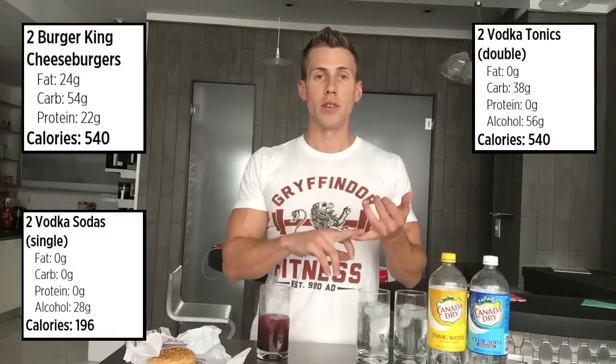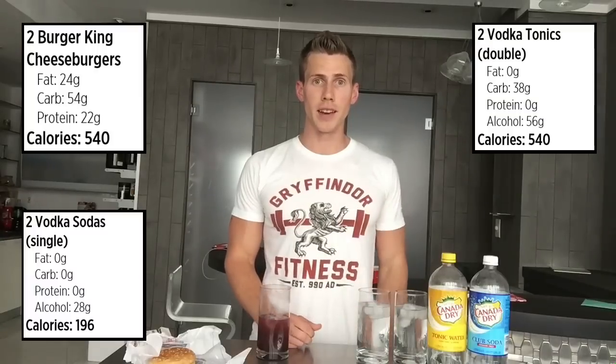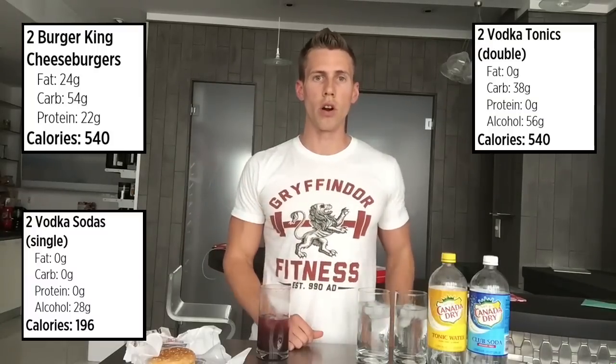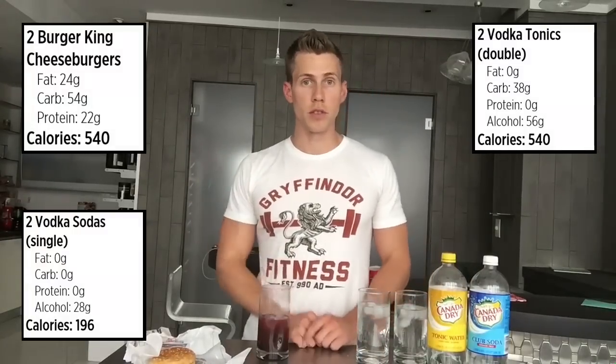It's going to allow you to sleep a little bit better. It's going to prevent overeating late at night — the more buzzed you are, the more likely you are to go for whatever cookies are in the pantry or whatever ice cream is in the freezer.